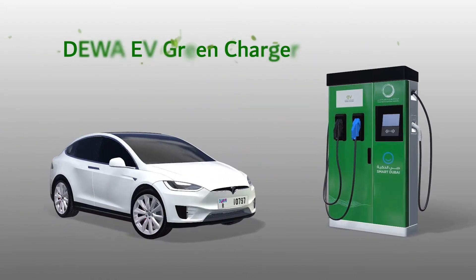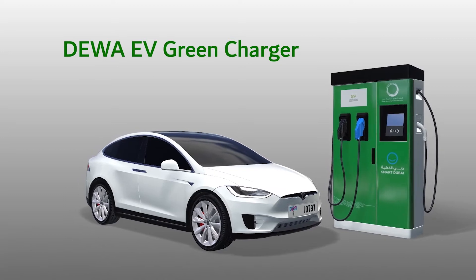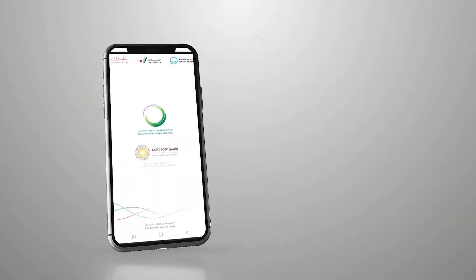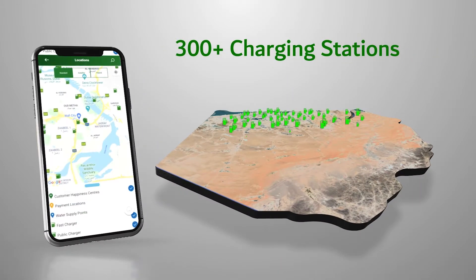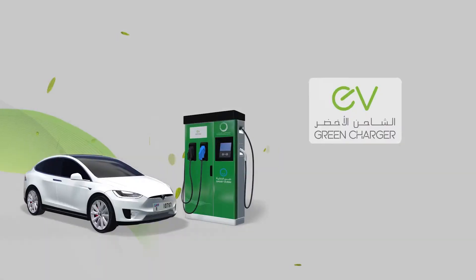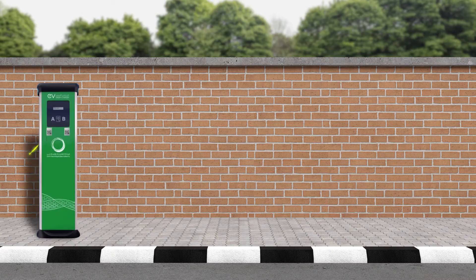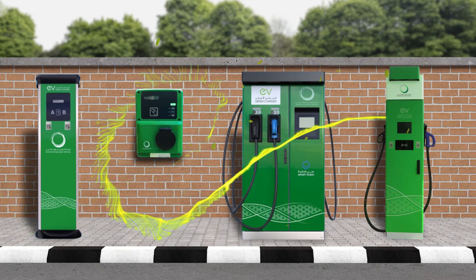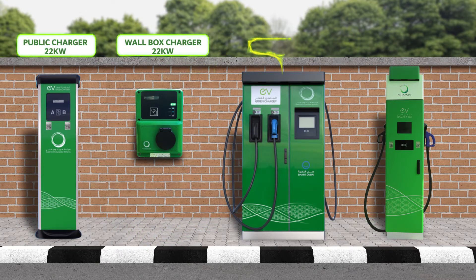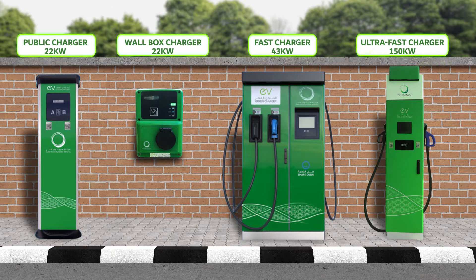DIWA's EV Green Charger Service is now available for all electric vehicle users in the UAE. They can easily charge their electric vehicles through more than 300 DIWA charging stations across Dubai. Register now for the EV Green Charger Service and start charging your electric vehicle through a wide range of charging stations: public charger, wall box charger, fast charger, or ultra-fast charger.